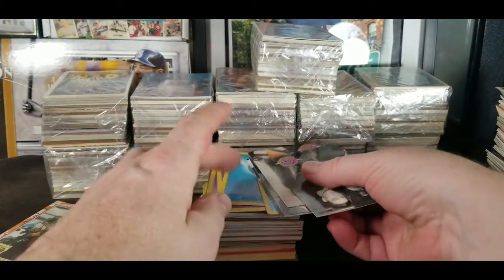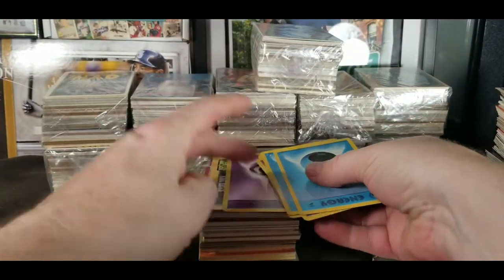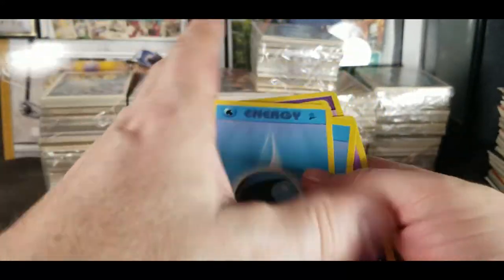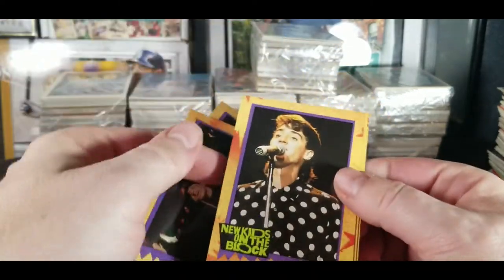My cutter there, and some Elvis cards — we've been seeing a whole bunch of these. And Pokemon energies, that's probably all that's there, that's what was in the other ones. I don't know if anybody has any interest in these, they're just energy cards. And New Kids on the Block — seen a handful of those already, crazy.